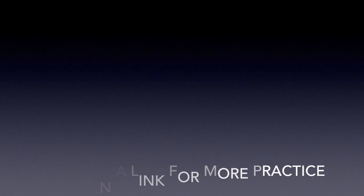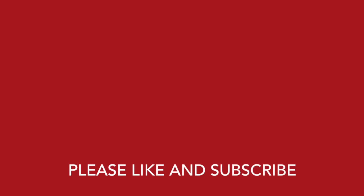Click on a link for more practice. Please like and subscribe.